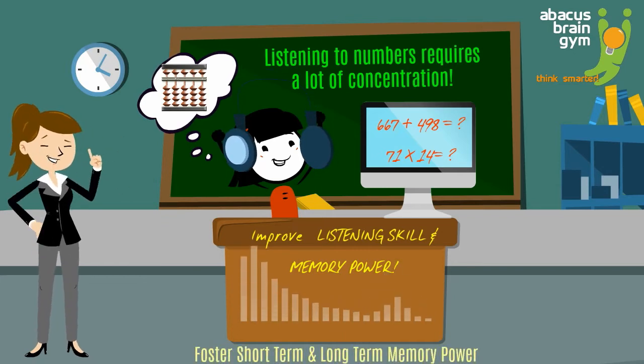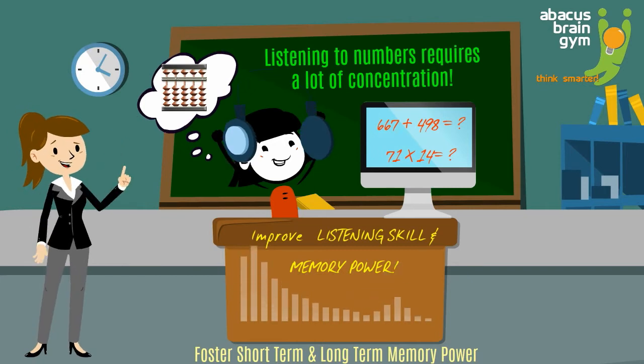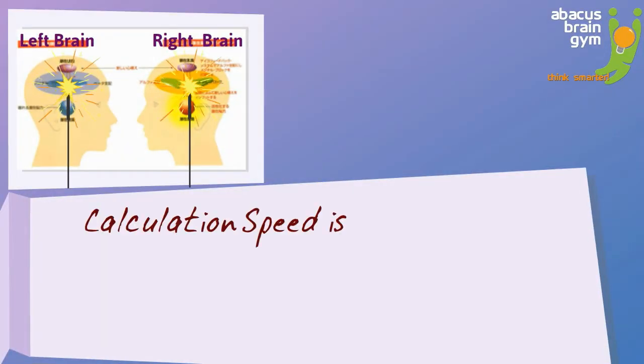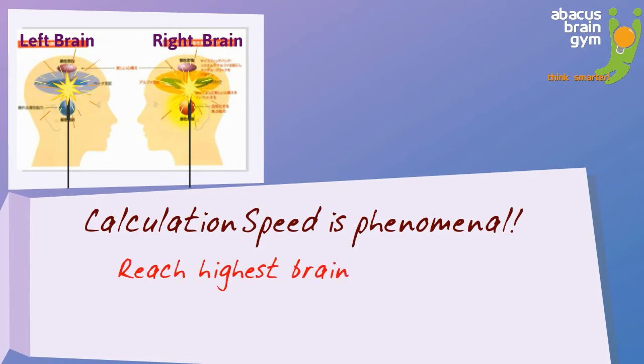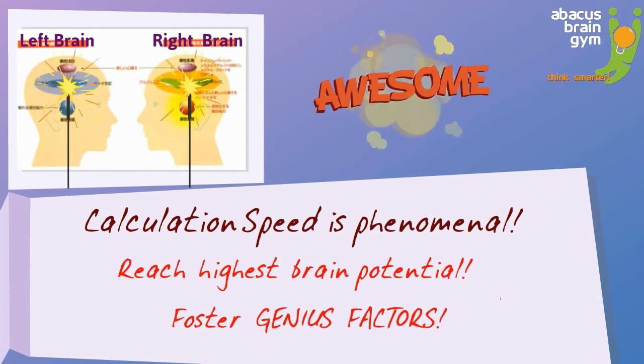The positive brain-building effect that Abacus Brain Gym has on your child will improve everything they do, in school and beyond. And because both sides of their brain are working together, the calculation speed your child can achieve is simply phenomenal. The younger a child starts using both their left and right brain together, the better they'll be able to learn — well, anything — giving you, their parents, great peace of mind.